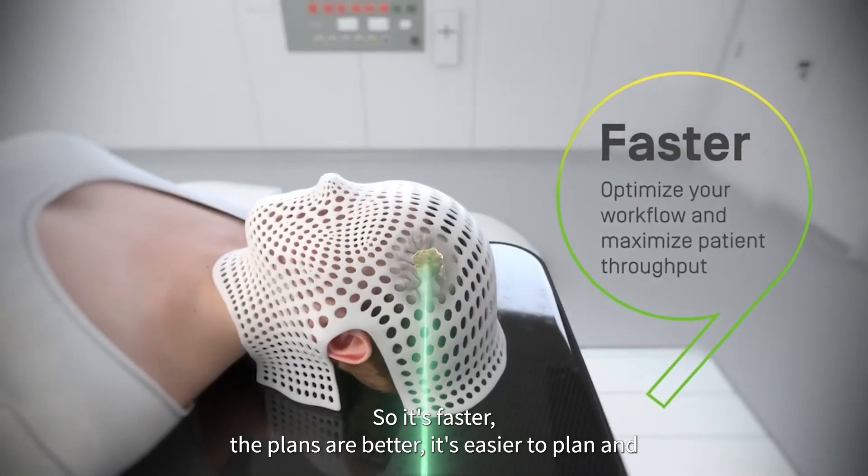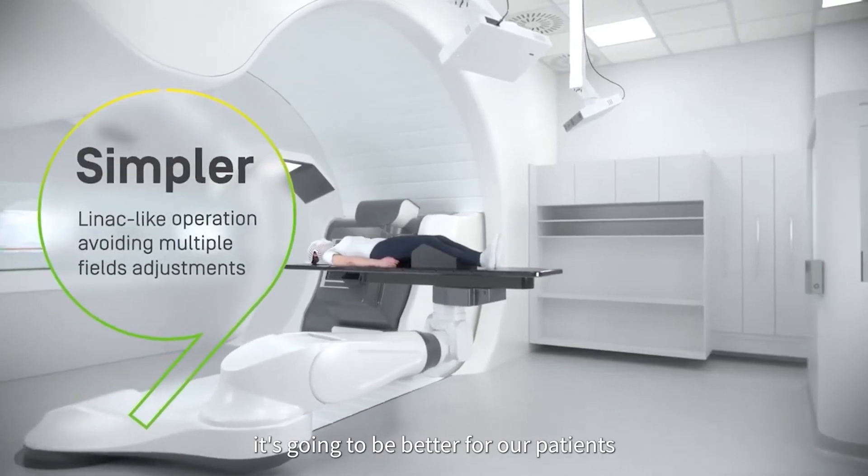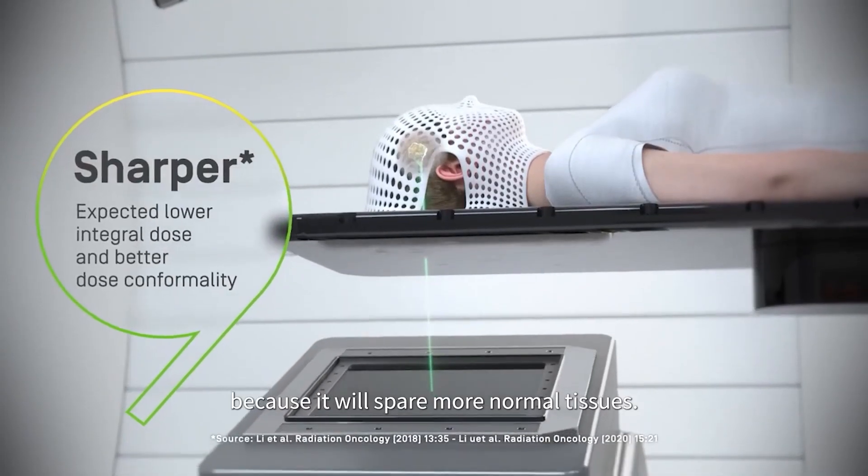It's faster. The plans are better. It's easier to plan. And it's going to be better for our patients because it will spare more normal tissues.